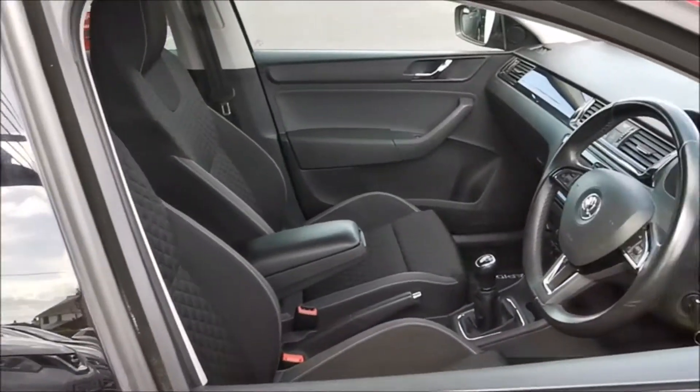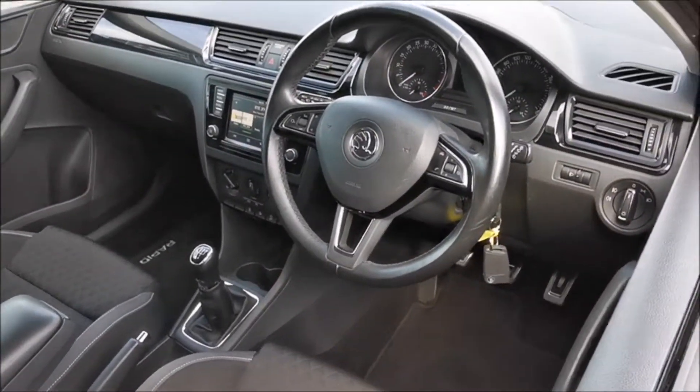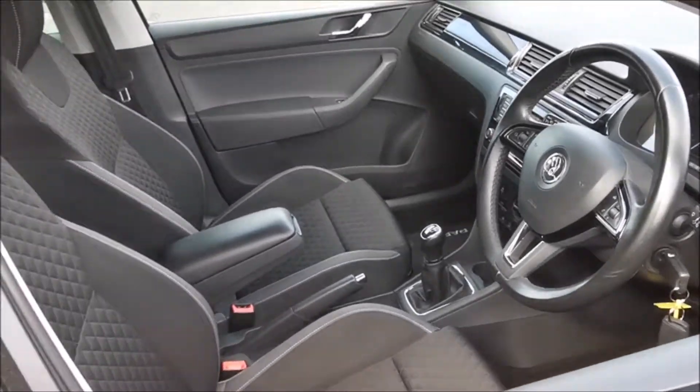Technology wise this Rapid is fully loaded with a leather multi-functioning steering wheel, Bluetooth, cruise control, smart connect, parking sensors and much more.